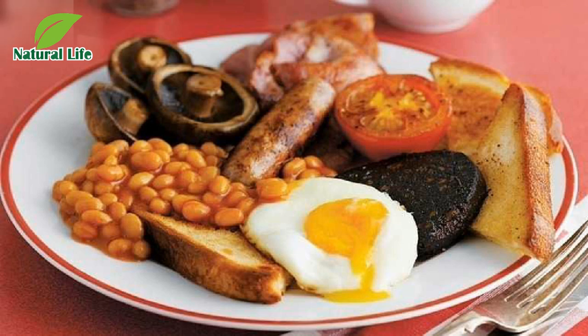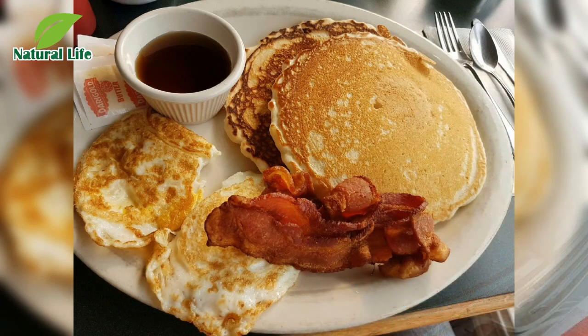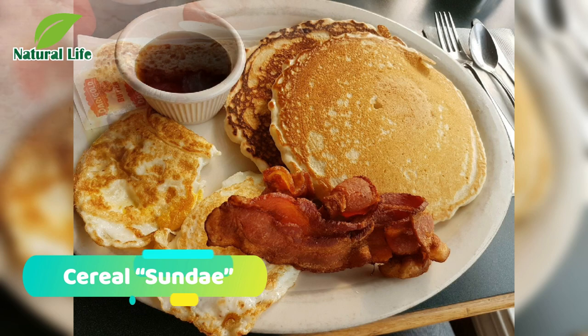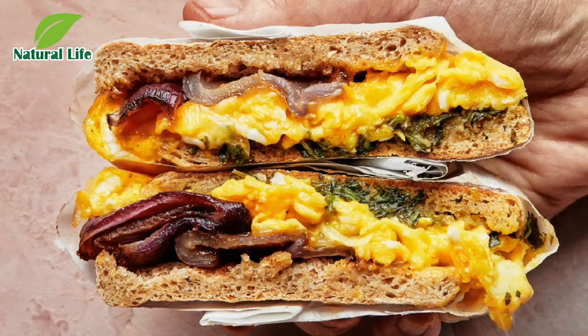Number eight: energy bars. To substitute for a meal, an energy bar should have at least 3 to 5 grams of fiber and 10 grams of protein, because cereal bars rarely have more than 2 grams of protein.